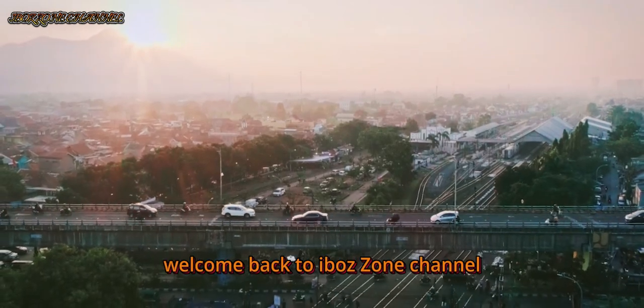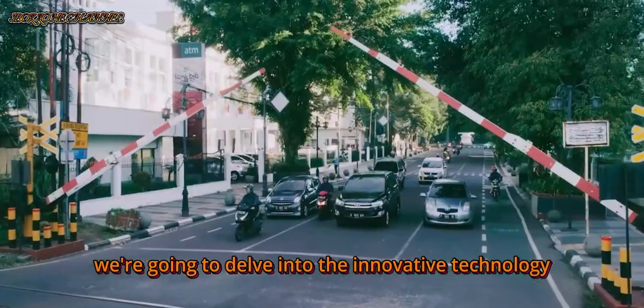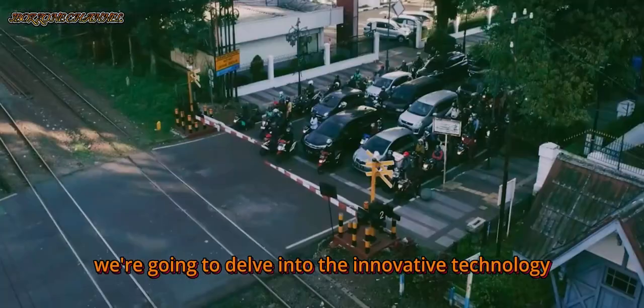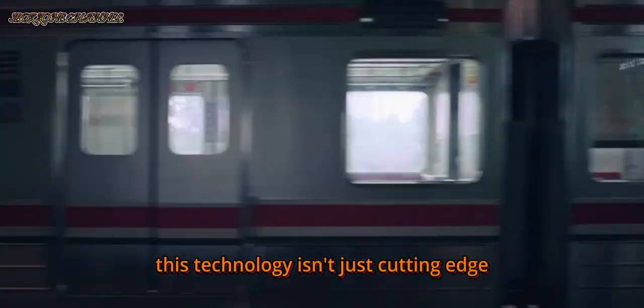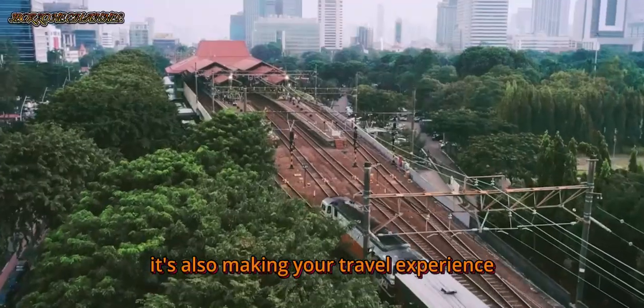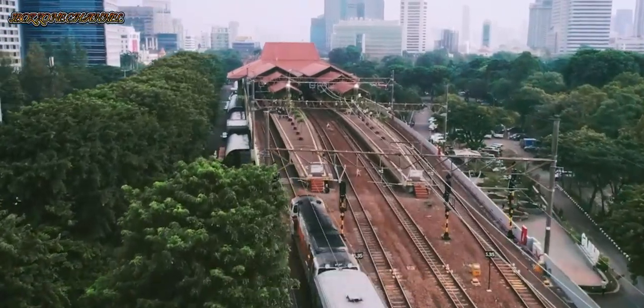Hello everyone! Welcome back to iBozZone channel. In today's video, we're going to delve into the innovative technology being used at Bandung Railway Station. This technology isn't just cutting edge, it's also making your travel experience safer and more efficient. Let's get started.